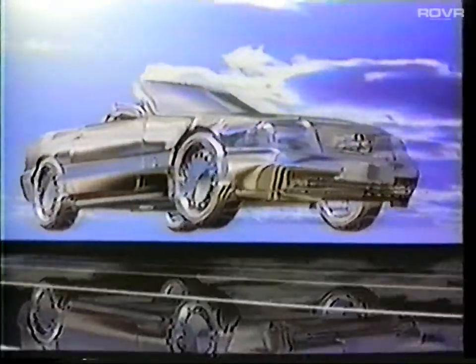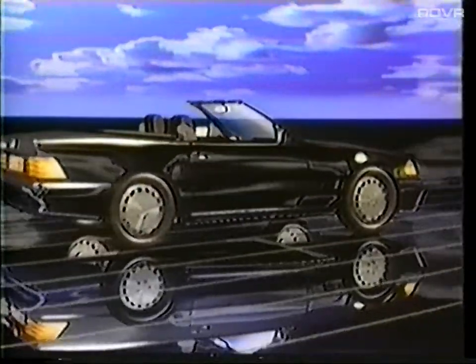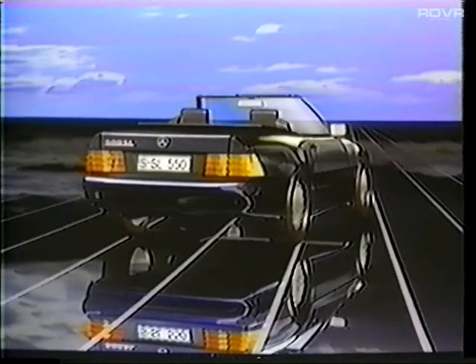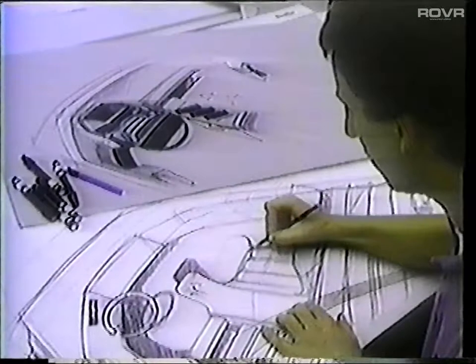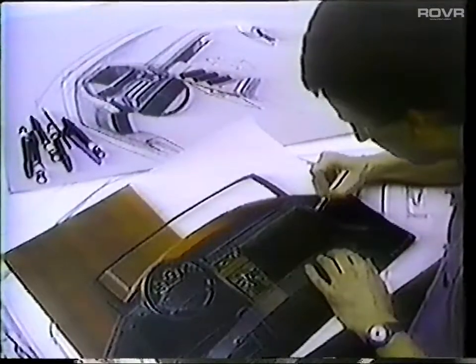The new R129 continues the Mercedes-Benz tradition of innovation in automotive engineering, performance, and safety. In this first videotape, we'll look at the engineering behind this extraordinary automobile, and then at the operation of some of its new systems.